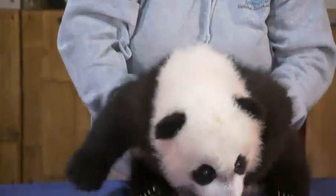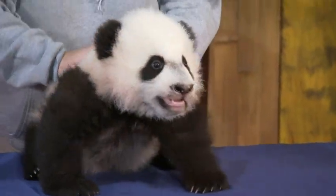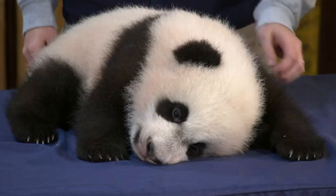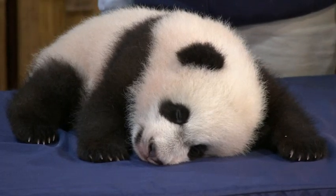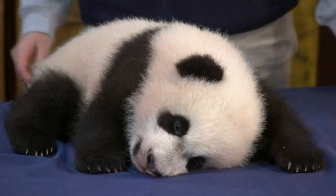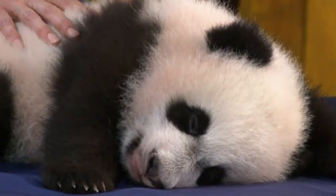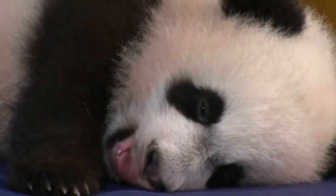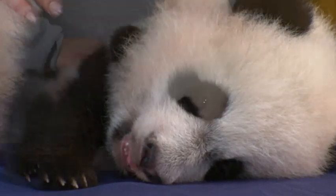He's getting more and more active — in the last week or so we've noticed he'll get up and start walking around and playing. A lot of times when we get in the mornings he's just going to sleep, so he'll fall asleep somewhere and we have to relocate him while his mom's outside so we can clean all the enclosures. He'll sleep most of the day but get up every once in a while and start trying to climb around.